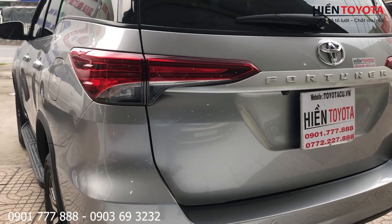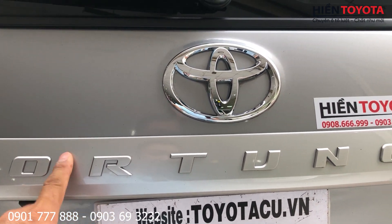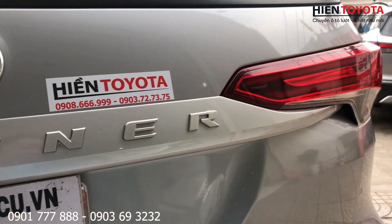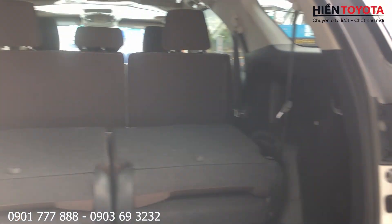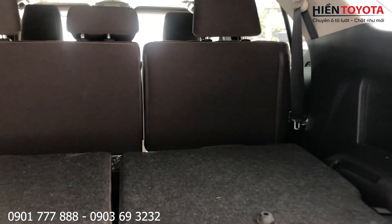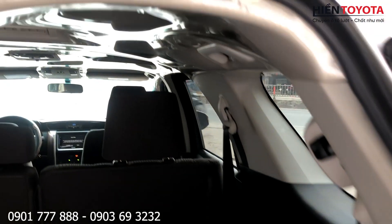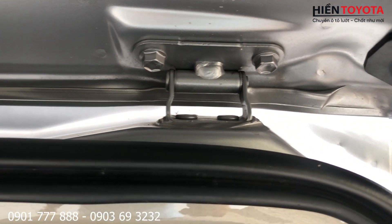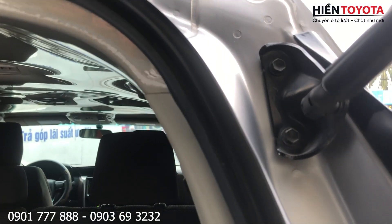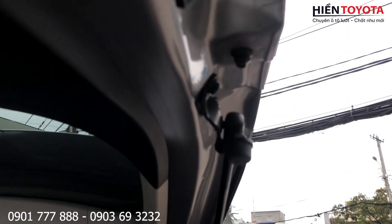Đèn sau rất là đẹp nha các chị bạn. Cái thanh trên máy dầu thì sơn theo xe, còn máy xăng hoặc số tự động máy dầu thì nó lại là mạc chrome. Hàng ghế sau gặp như thế này. Nói chung là tất cả là nguyên bản.